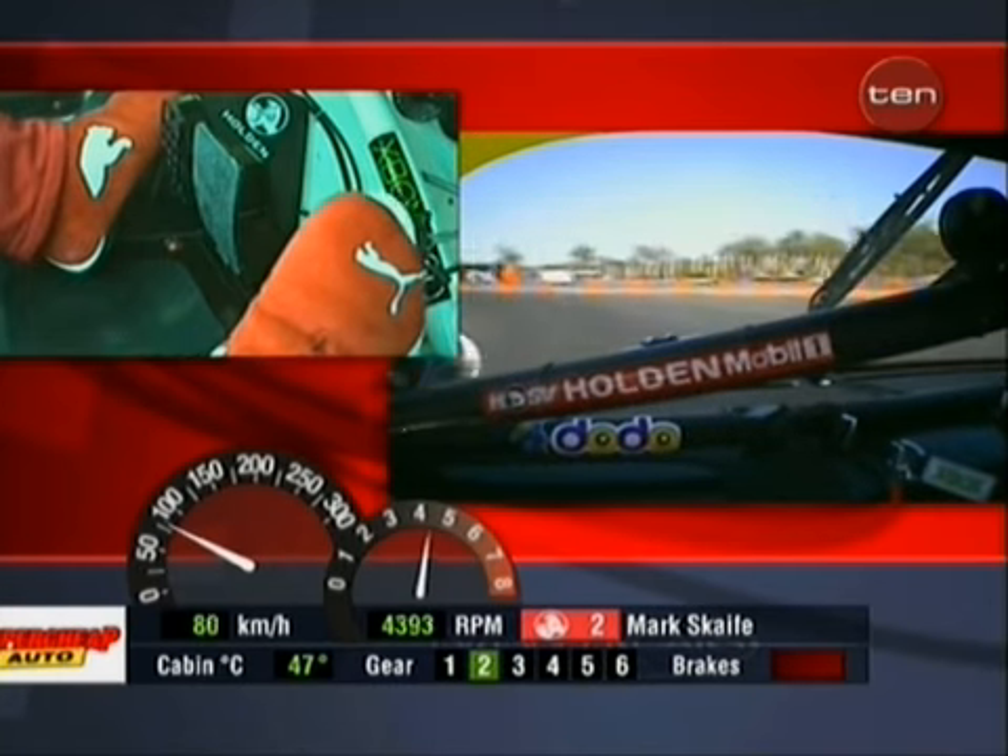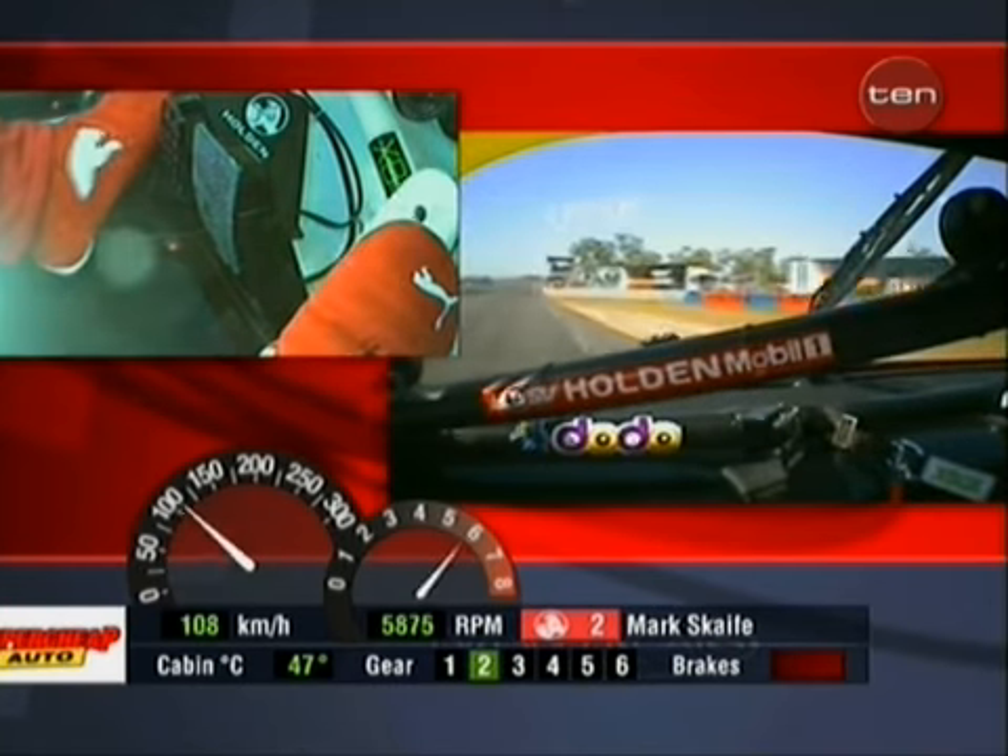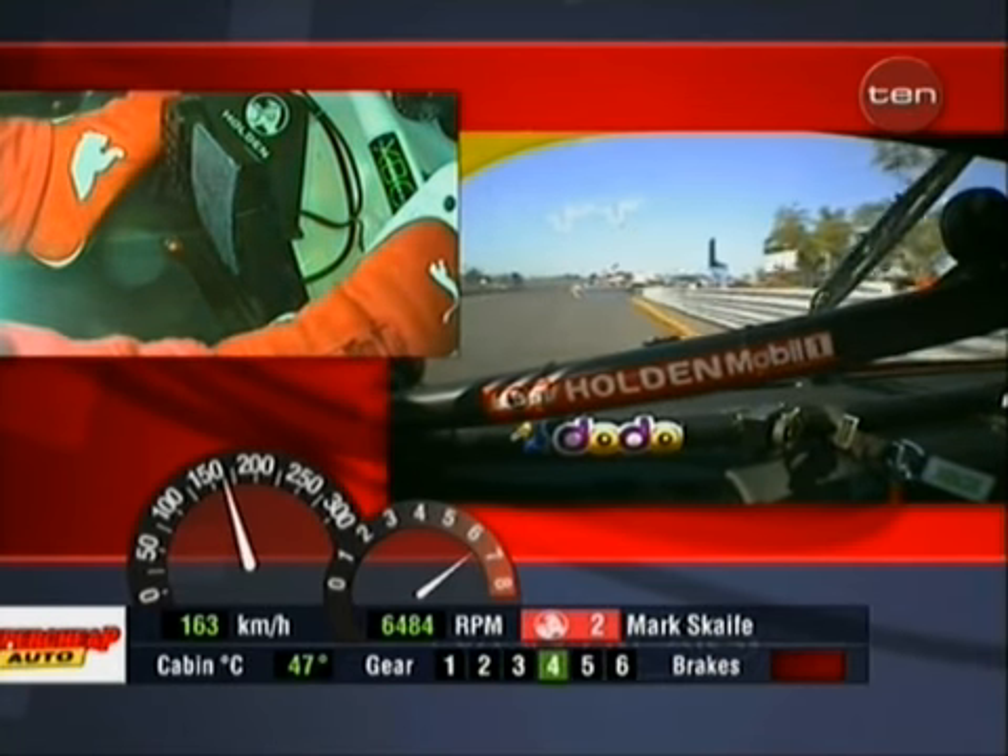Turn Nine, then Ten. Back to second gear. See how Mark just does it in one fluid and fluent movement.